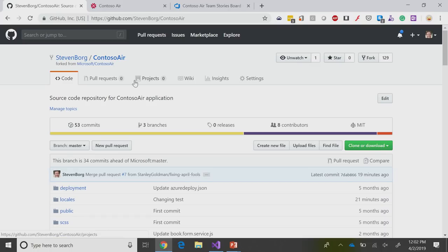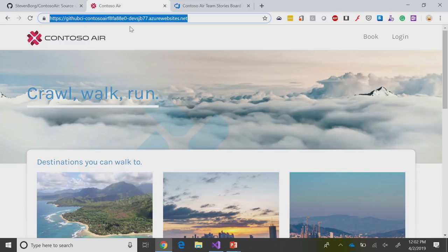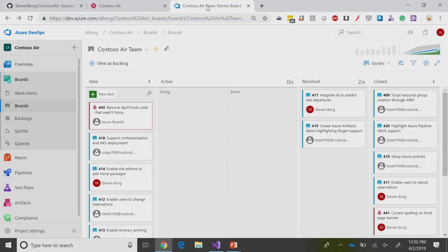We're keeping it in GitHub because we want everybody to be able to have access to this code and use it for their own demonstrations on that Better Together story. Here's Contoso Air itself, and we've got evidently a little bit of an April Fool's joke going on here — crawl, walk, run, and destinations you can walk to. It was April Fool's yesterday in America. Humor's hard, and we're definitely going to need to remove this April Fool's joke right away. That's the context of our Better Together story.